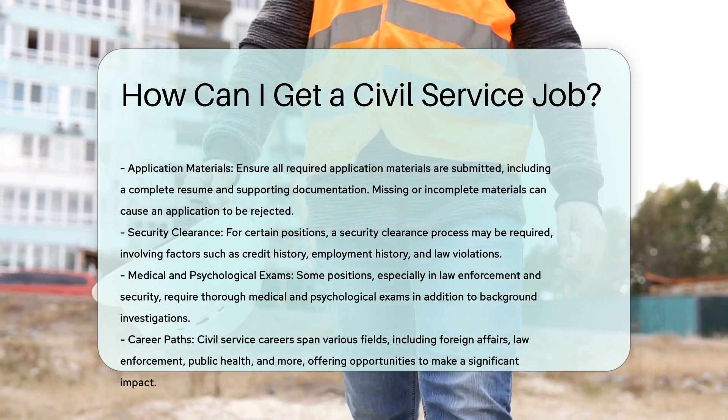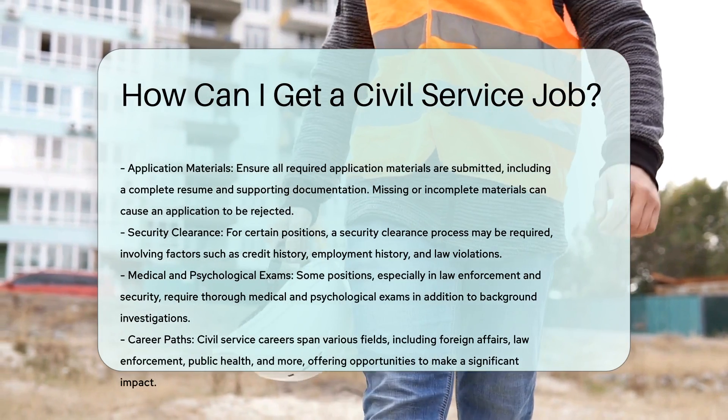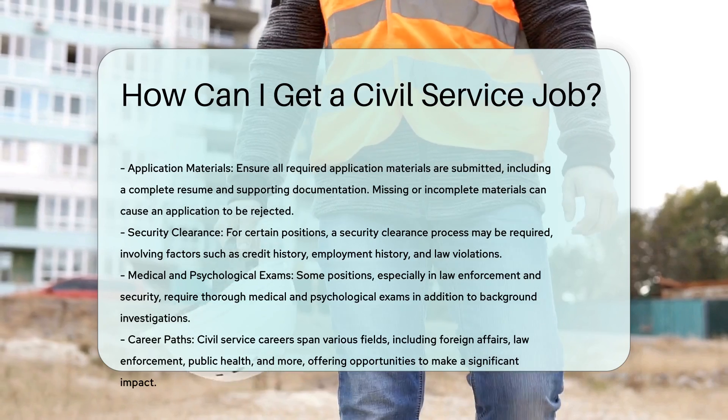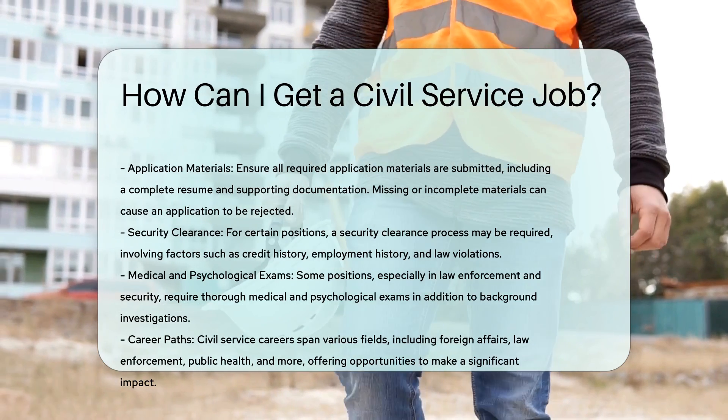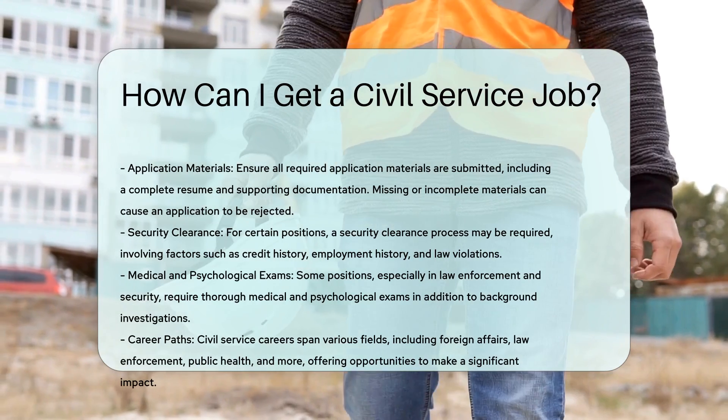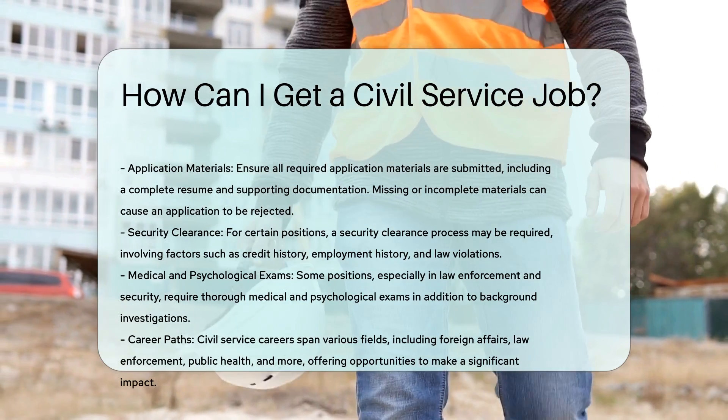Education and training. Some positions require specific educational qualifications, such as a college degree in a particular field. Others may accept relevant work experience instead. Some roles also offer on-the-job training and tuition reimbursement for further education.